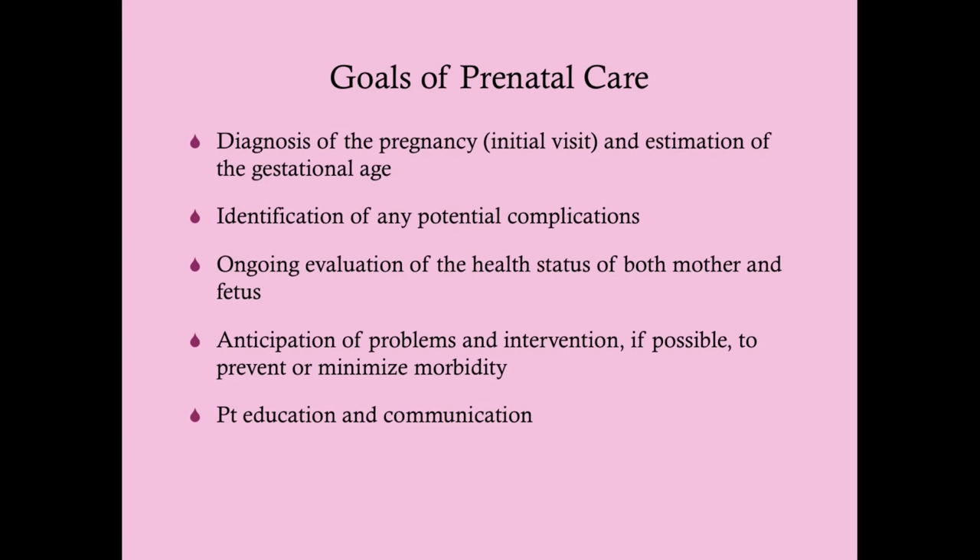The goals of prenatal care are first to confirm the pregnancy at the initial visit, then to estimate gestational age. Nagel's rule can be used, but only if the woman has regular menstrual cycles. Nagel's rule assumes a four-week cycle, so adjustments are needed if her cycles are shorter or longer. For irregular periods, you'll rely on sonographic evidence, which is the most accurate method — particularly the first trimester ultrasound.